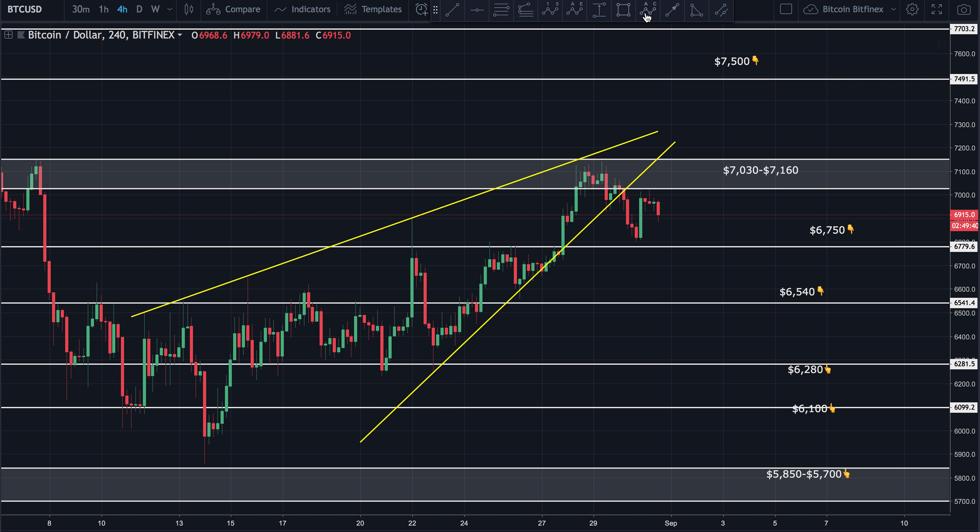I do believe this is an ABC correction, and if that's the case, I'm seeing a possible another wave down — counting this as an A, B, and C. Now, some people are counting it as the ABC and saying that this was the bottom, which is very possible. Although I think the more likely count would be an ABC where we have one more wave down to test this prior low or test support at $6,750. We'll have to wait and see.